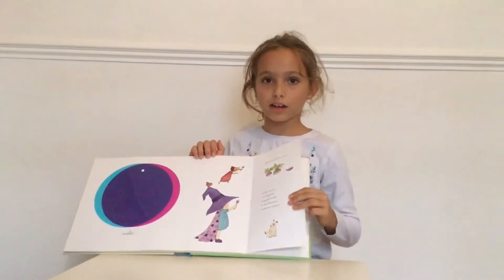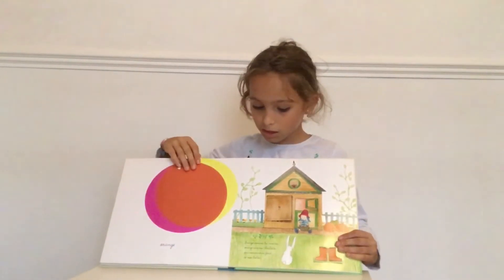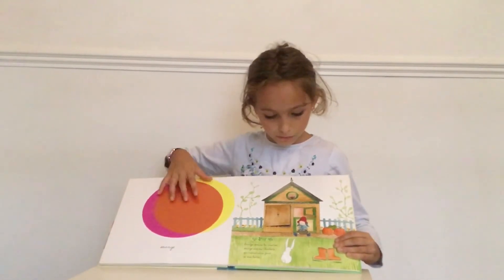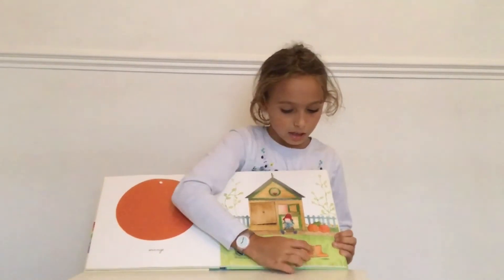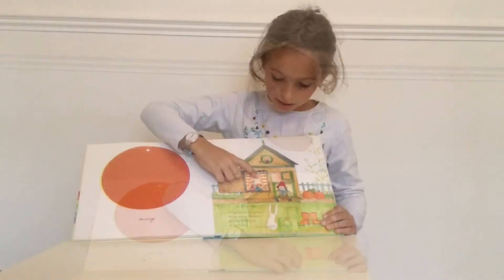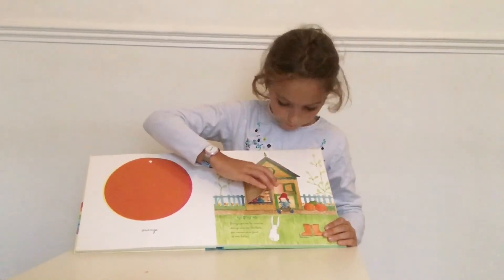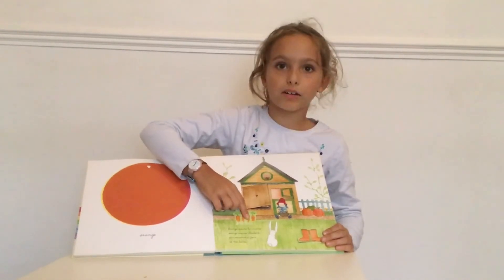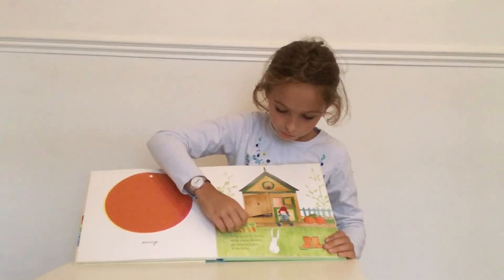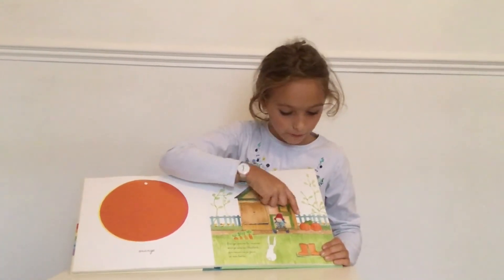Now, let's go to the next colour. Maintenant, on va à la prochaine couleur. Here, we have orange. To make it, you need rose et jaune. Pink and yellow. Here, we have orange boots. On a des boots orange. Here, we have orange curtains. Là, on a des rideaux orange. Here, we have orange carrots. Là, on a des carottes orange. Here, we have orange pumpkins. Là, on a des citrouilles orange.